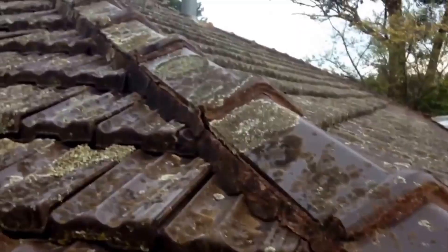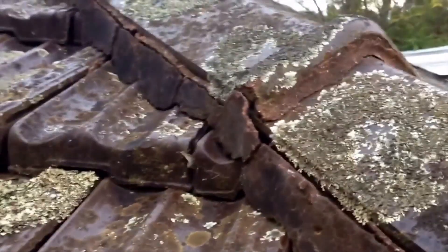Badly rusted. While we're there, the tiles need to be rebedded and pointed — as you can see, they're very badly cracked and the cement is starting to drop out.